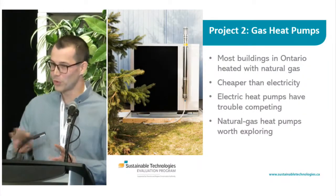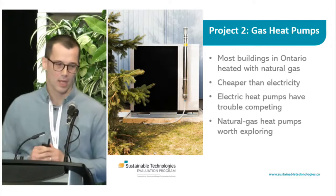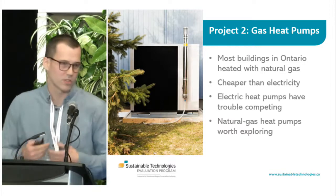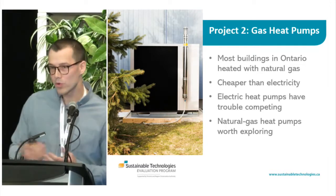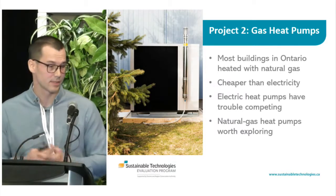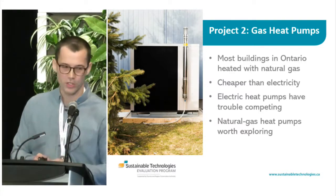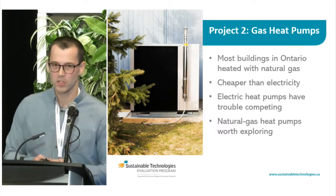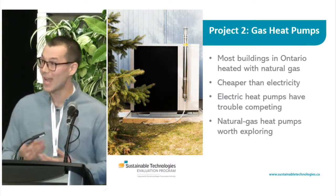Moving on quickly to the second project, we looked at gas-driven heat pumps. Most buildings in Ontario are heated with natural gas, because natural gas provides a lot more energy for the same cost, and electrically-driven heat pumps will have trouble competing with conventional gas heating in many applications. But given that electrically-driven heat pumps can achieve really good energy savings, we asked: what if you could use heat pump technology to achieve those energy savings without switching to a higher-cost fuel like electricity? That's what led us to natural gas-driven heat pumps.